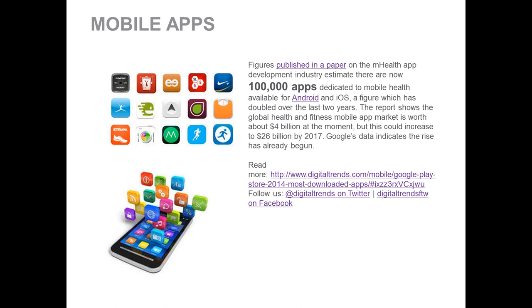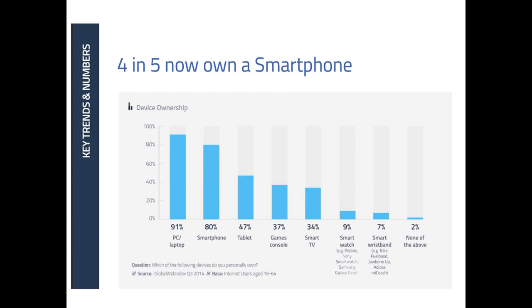We're going to go through some statistics, thinking about how this pertains to your business — how can you leverage this information into what you can do today and where we're going tomorrow? The concept is: what can you do to build a foundation for future-proofing your business, and how do you extend beyond the reach of folks coming into your facilities today? This aligns with the theme of extending reach beyond the four walls of the facility.